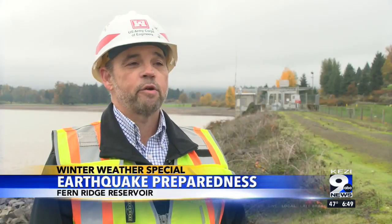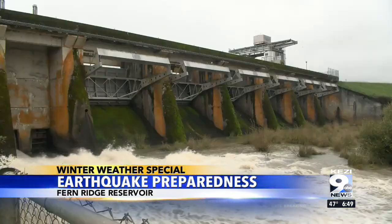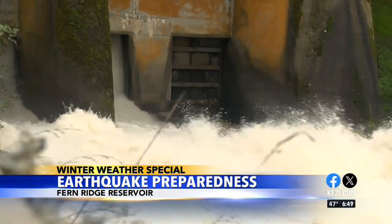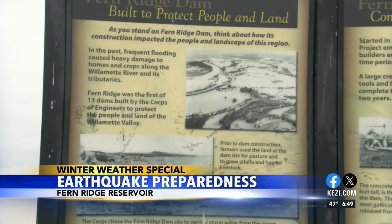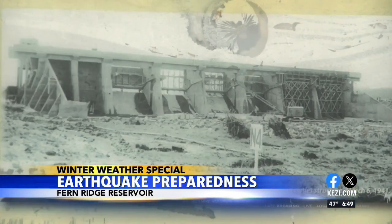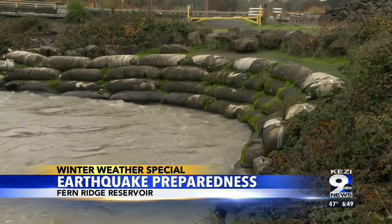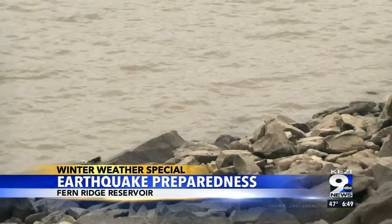Fern Ridge Dam is considered a moderate-risk dam. It's important to understand that our dams are well-constructed, well-designed, and well-maintained. Our dams typically perform well historically during earthquakes. However, all hazards and all risks cannot be mitigated, so we conduct routine risk assessments on our projects to evaluate the risk for all of the projects in the Willamette Valley.